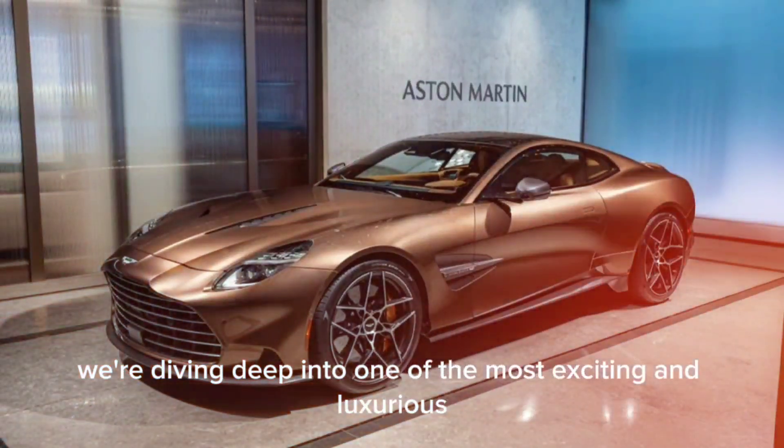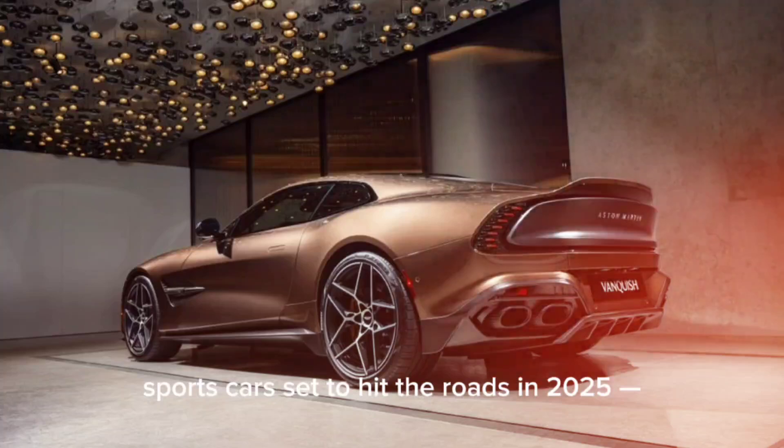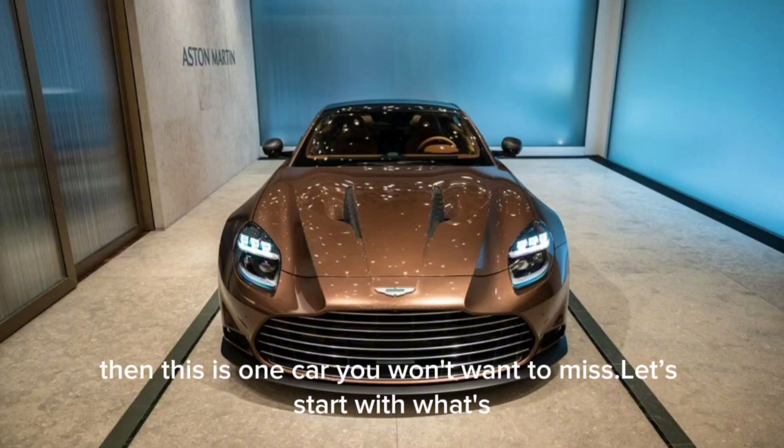We're diving deep into one of the most exciting and luxurious sports cars set to hit the roads in 2025, the Aston Martin Vanquish. If you're a fan of speed, style, and sophistication, then this is one car you won't want to miss.